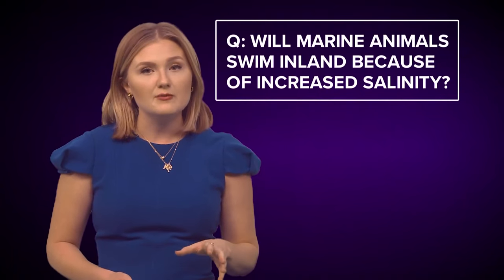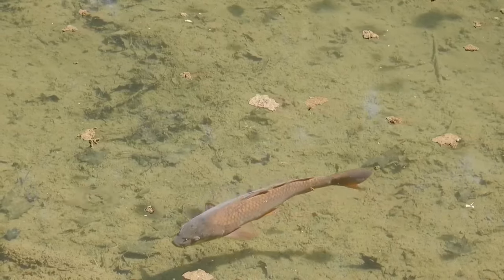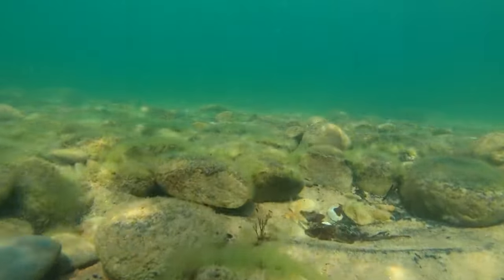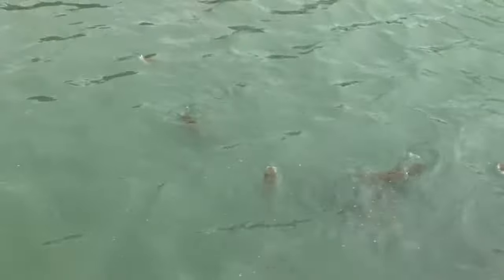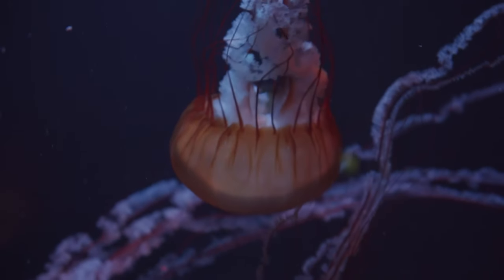Will marine animals swim inland because of increased salinity? The Louisiana Department of Wildlife and Fisheries says it's not unusual to have sharks in the Mississippi River any given year regardless of salinity. But some animals to be mindful of that could occur in the river because of elevated salinities are jellyfish and stingrays.